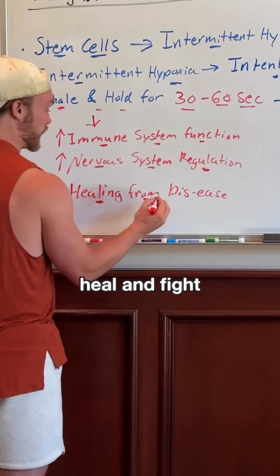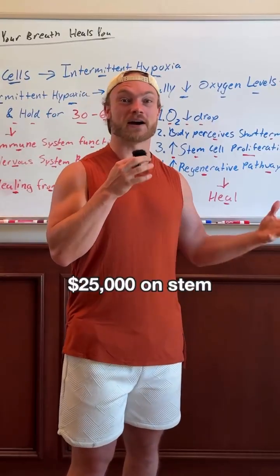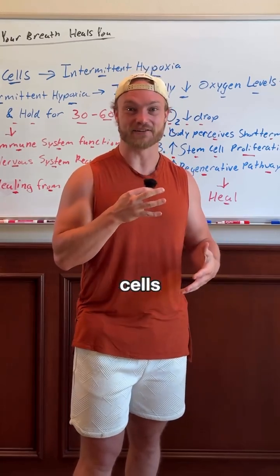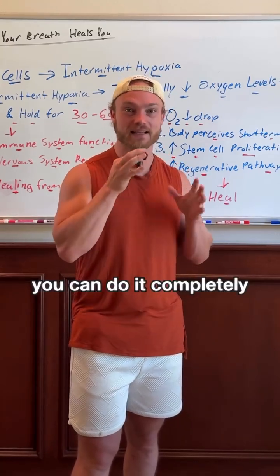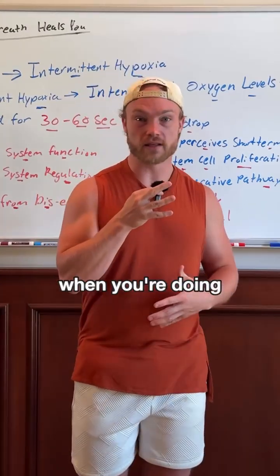Because you have an increase in stem cells, it will help you heal and fight any dis-ease in your body. So rather than going and spending twenty-five thousand dollars on stem cells, you can do it completely for free by doing breath holds each day.